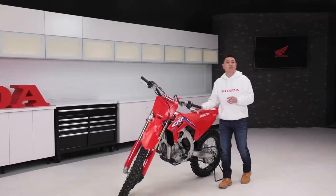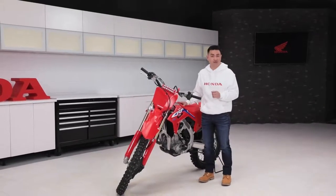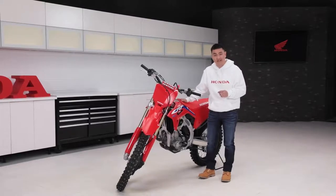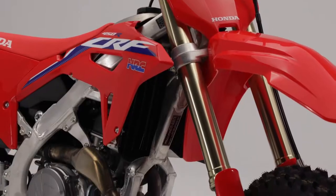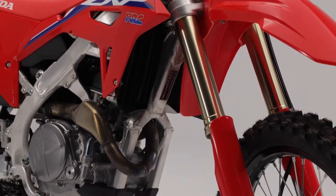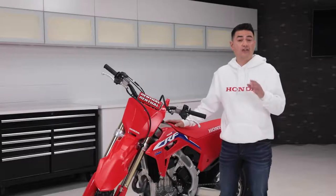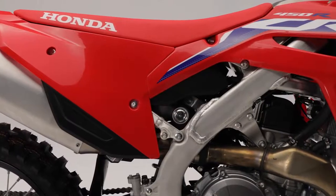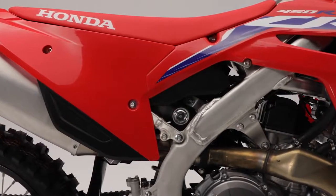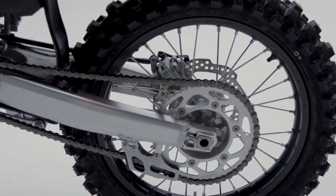As for the chassis on this bike, the aim was to produce a package that was very controlled and precise for the rider, and this was achieved with a few important changes. In order to get the bike to be very responsive in the corners, the main frame spars were made slightly narrower, which resulted in 20% less lateral rigidity. With the already stiff frame, this change made the bike corner better while maintaining necessary stability. The rear subframe no longer has an upper brace, making it lighter, and the swing arm was made narrower, which aids in traction and corner turn-in ability.